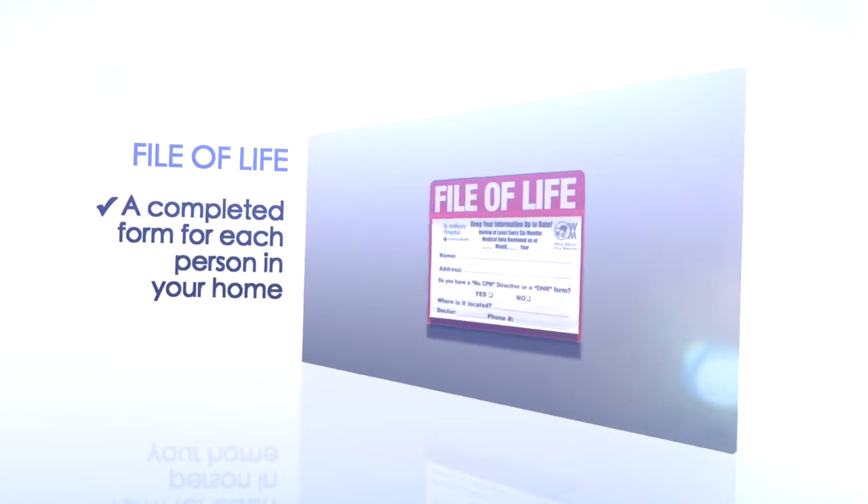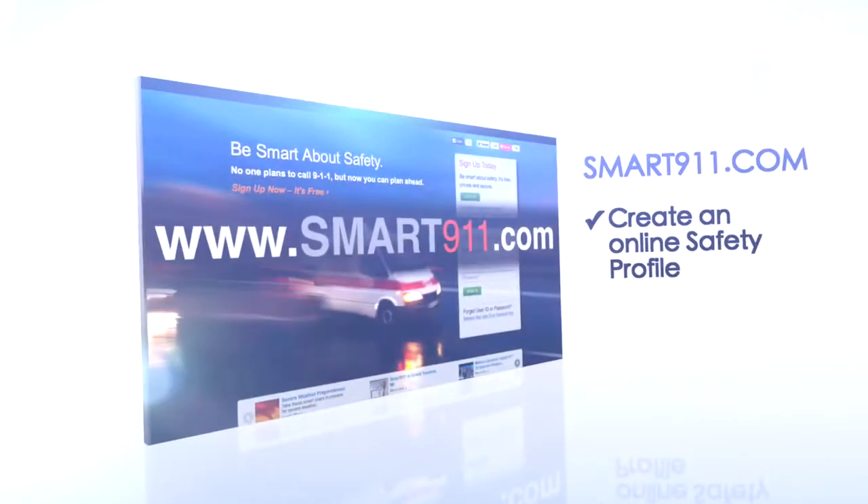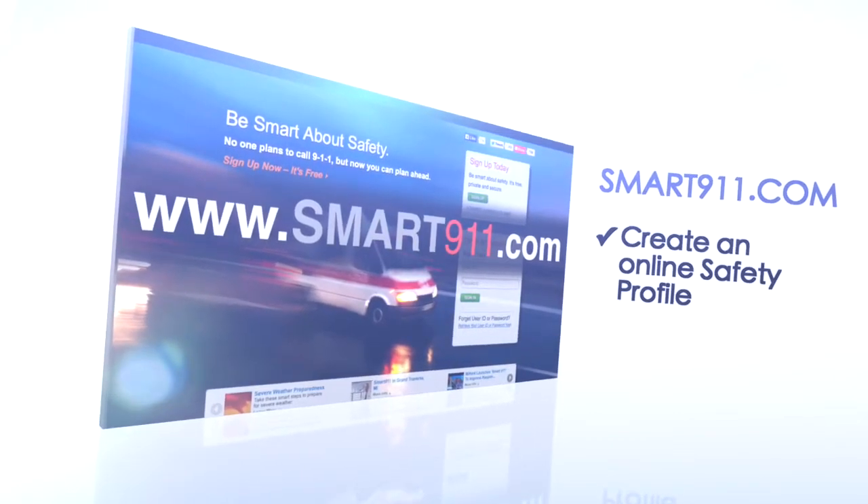Complete a file of life for each family member in your home. Create your own safety profile at smart911.com.